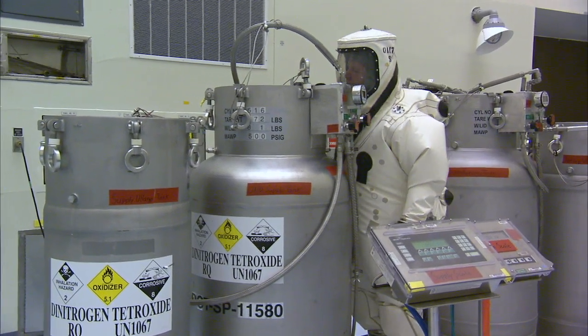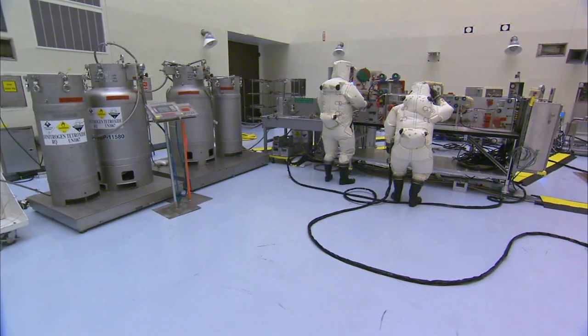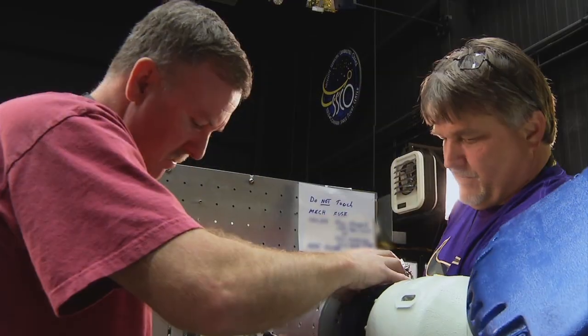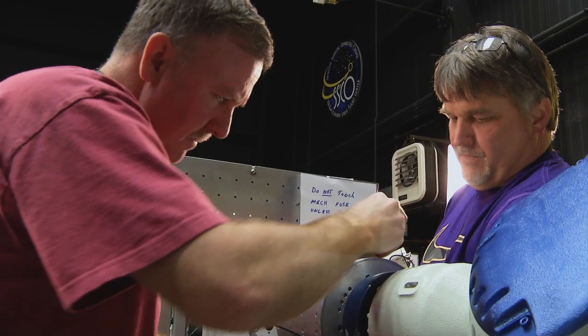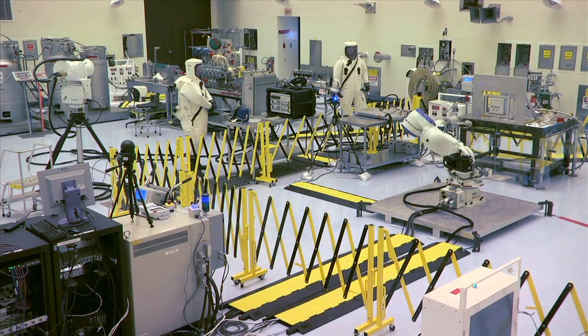Kennedy was commissioned to design and build a propellant transfer assembly because they have such expertise in propellants. We here at Goddard have expertise in robotics. We have a great relationship with Goddard and a great team here at KSC and up at Goddard working on the development of these new technologies.